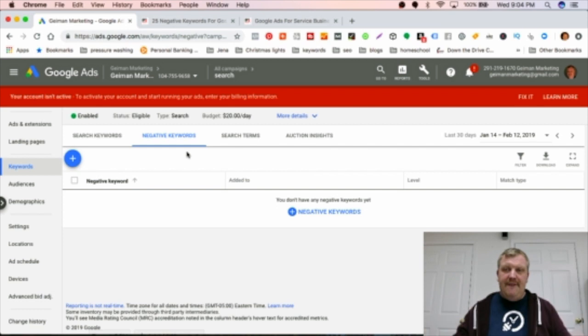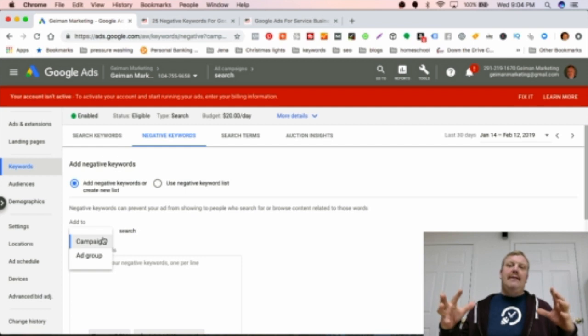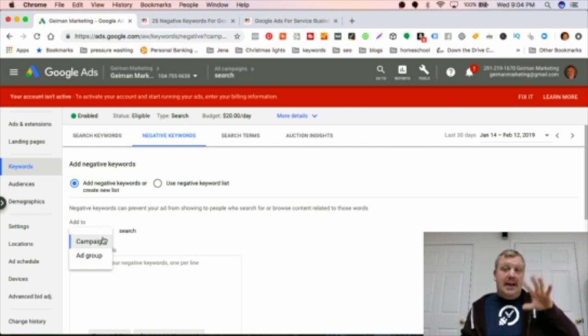You can add negative keywords to a list. You can set this up at the campaign level or at the ad group level. Be careful at the campaign level — a negative keyword that's fine to block in one ad group might be acceptable in another. If you add it at the campaign level, you could be eliminating terms across ad groups unintentionally, so a lot of times I'll do it at the ad group level.